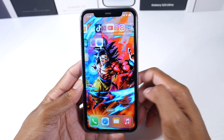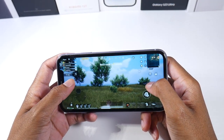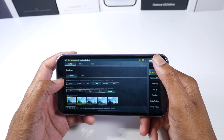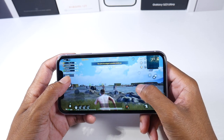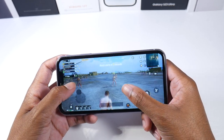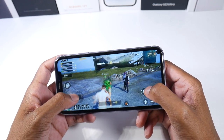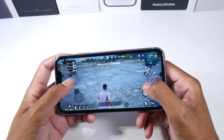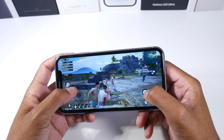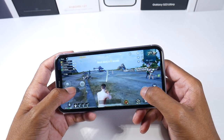We'll go ahead and hop into PUBG here. As far as gaming on a budget, this is a fantastic phone for that. We're still able to play HDR Extreme all these years later, with a steady 60 frames. So it's really impressive overall gaming quality. Other heavier games like Genshin, Call of Duty Mobile, and Fortnite work fine on here as well. It's just a fantastic little gaming device.